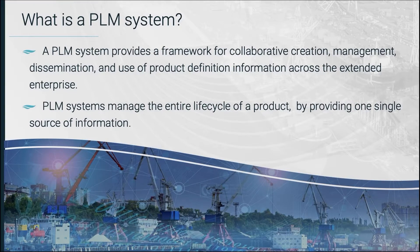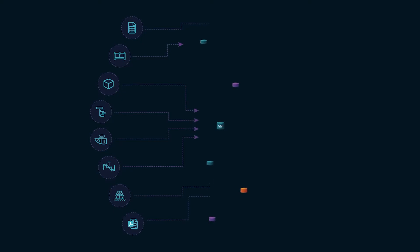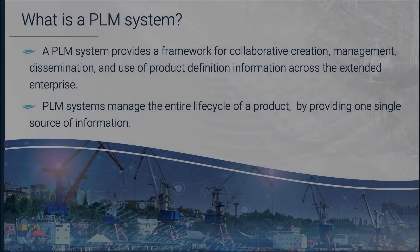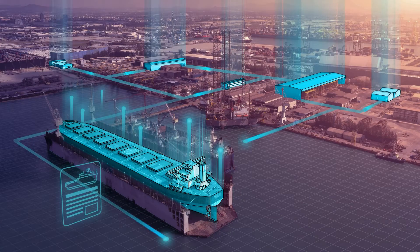What a PLM system does is it supports the collaborative creation or authoring — by authoring in this case you're talking about a CAD system for ship design. Then management, which is managing the data; dissemination, disseminating the data within the shipyard and to organizations outside the shipyard; and use of the product definition information — or in our case the ship design and manufacturing information — across the extended enterprise.